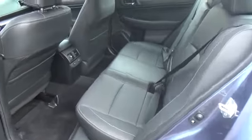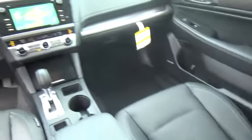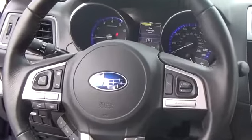Style continues into the cabin that is both well-built with premium materials and filled with convenient amenities made to spoil. Heated front and rear seats with supple leather upholstery, dual-zone automatic climate control, a 60/40 split-folding rear seat, and a rear-view camera are just a sampling of features.